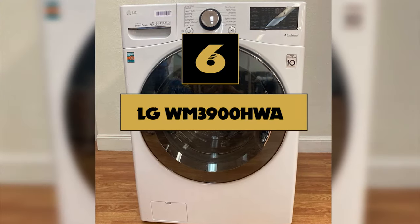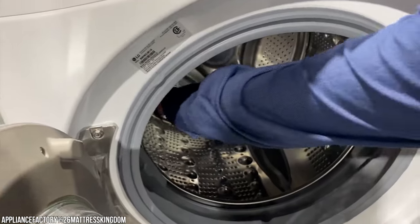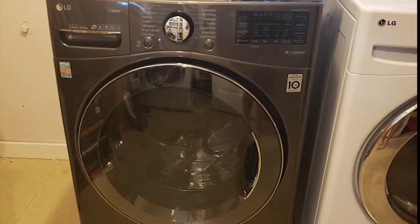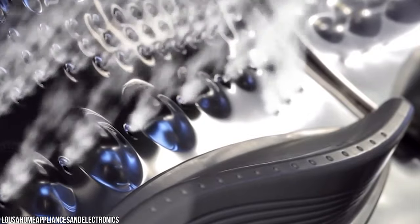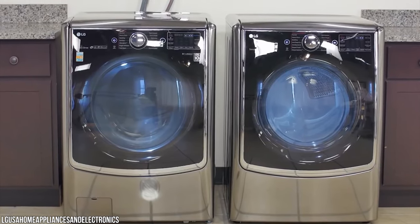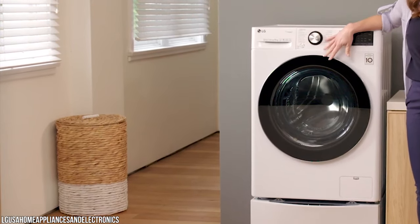Number 6: LG WM3900HWA. The LG Turbo Wash WM3900HWA is one of the best washing machines because it has it all, starting with a 4.5 cubic foot large capacity front loader drum. It has an outstanding selection of wash programs, ranging from a quick turbo wash for lightly soiled items to a high-pressure allergen cycle approved by the Asthma and Allergy Foundation — LG claims it removes more than 95% of allergens. There is also a steam cycle that sprays clothes with steam for more efficient washing. Reviewers praised the large drum, clear easy-to-use control layout, and excellent washing performance across a range of stains without damaging clothes.